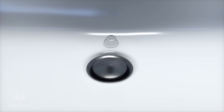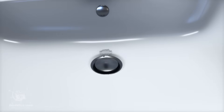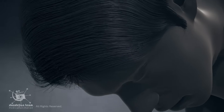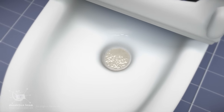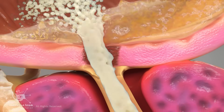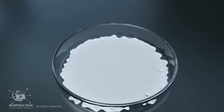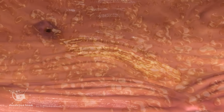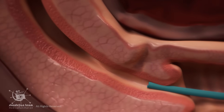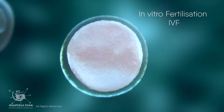The primary symptom of retrograde ejaculation is the experience of a dry orgasm, where little to no semen is expelled during climax. While sexual desire, the ability to achieve an erection, and the sensation of orgasm typically remain normal, a key indicator is the appearance of urine immediately following orgasm — it will appear cloudy or milky because semen has flowed backward and mixed with urine in the bladder. The most significant physical consequence is male infertility, as it is extremely difficult or impossible to conceive through traditional intercourse. Conceiving a baby is possible through intrauterine insemination (IUI) or in vitro fertilization (IVF).